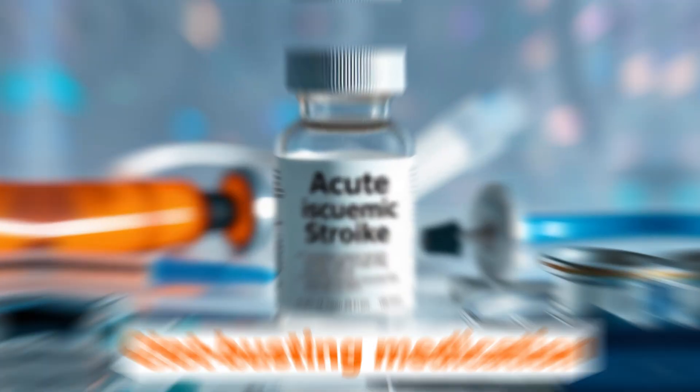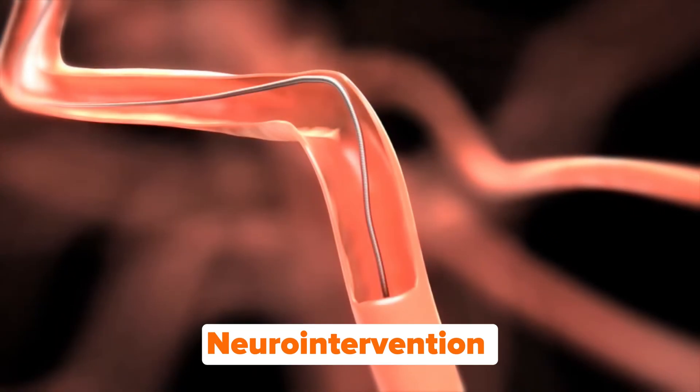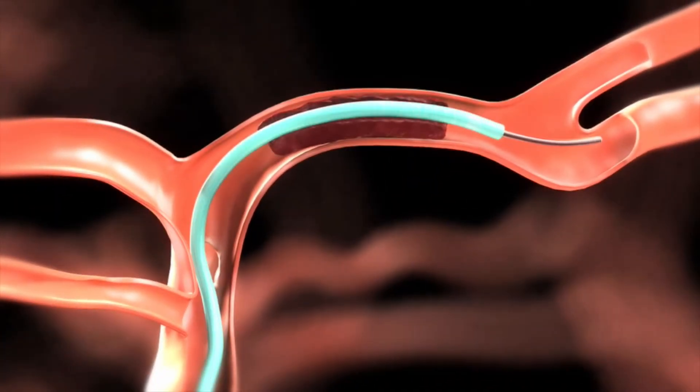The symptoms you experience are dependent on what part of the brain is affected — that's why we see all those different variations. There are two big categories of ways to treat stroke: one is with medication, like a clot-busting medication. The other is through neuro intervention, where a neurologist will put a catheter in and go into the brain to address the clot directly. In the next scene, they talk through a little bit of that.